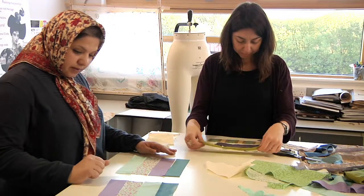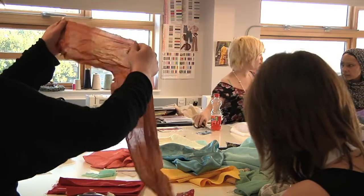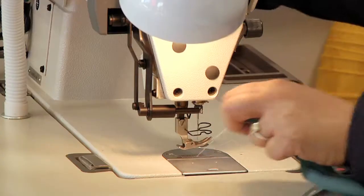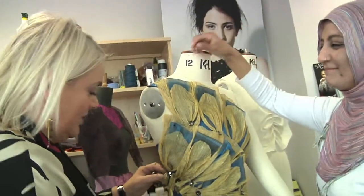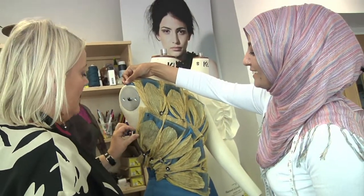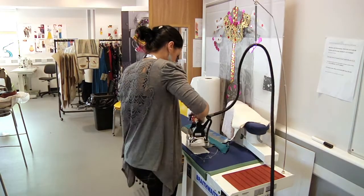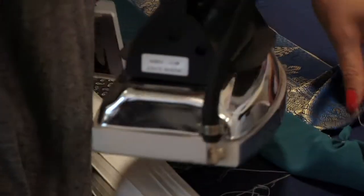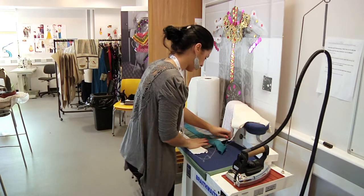I think the reason that someone would want to do this degree is they've got a love of colour, they've got a love of sewing but they want to take it further. They want to learn more about fashion and they want to learn more about traditional pattern cutting techniques. So we are taking it right back to basics and we're making beautiful garments that are handmade, that have got love in them, that people will be able to wear over and over again — and they're just exquisite. That's what we're aiming for in the course.